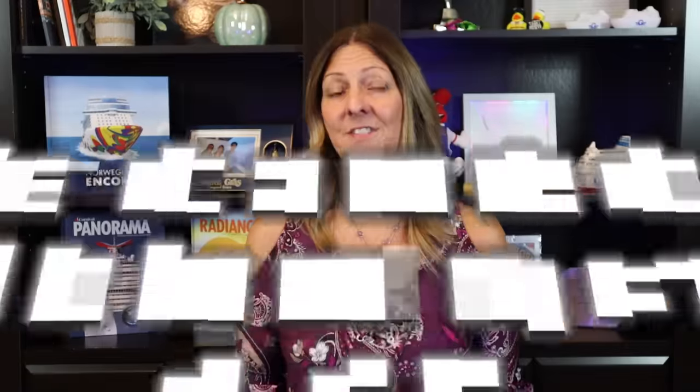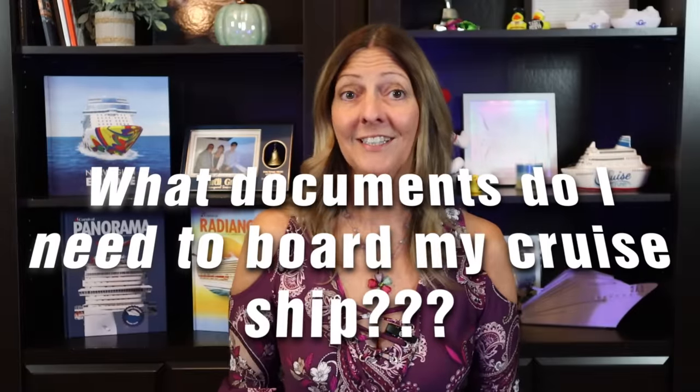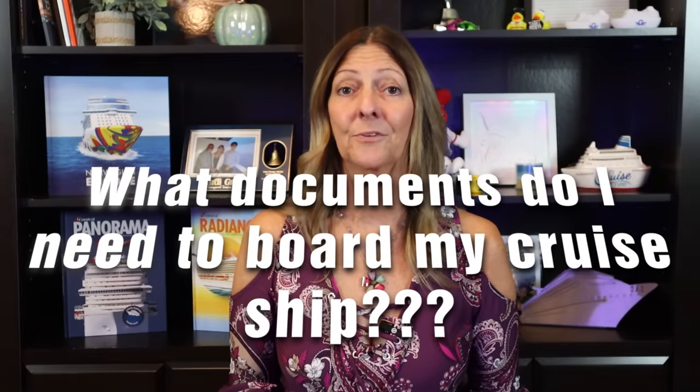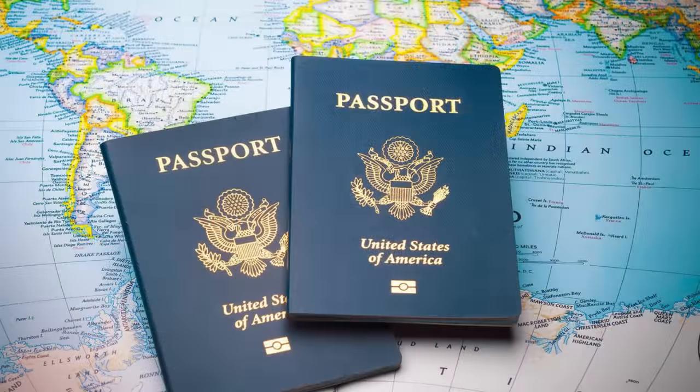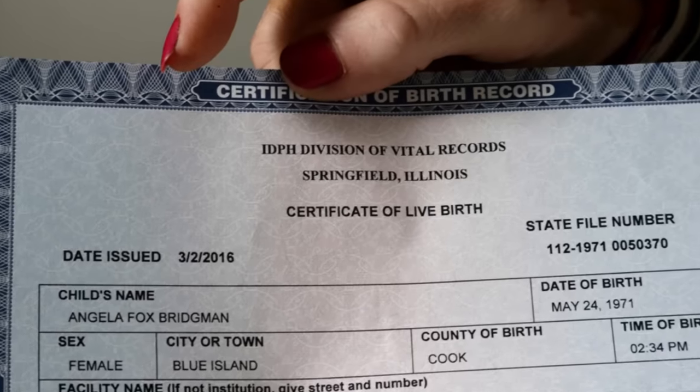I'm going to start with one of the most important questions I receive: what documents do I need to make sure I can board my cruise ship? The two most important documents you will need are your boarding pass, which you will get when you do your online check-in — you can either print it out or have it available on your phone — and your identification, which can be either a passport or a birth certificate and a government-issued photo ID, such as a driver's license.